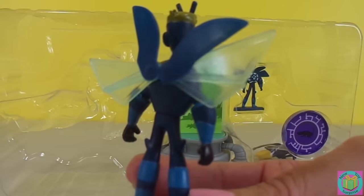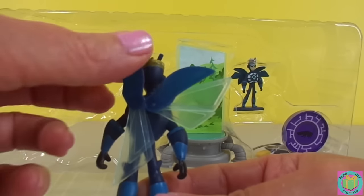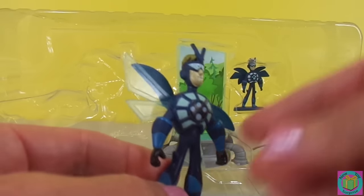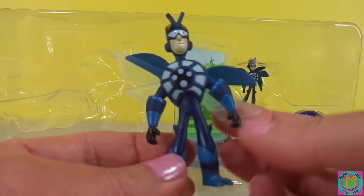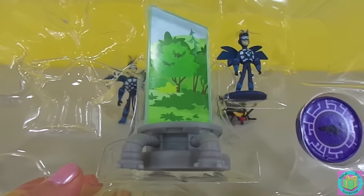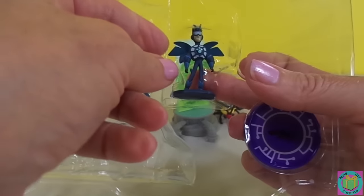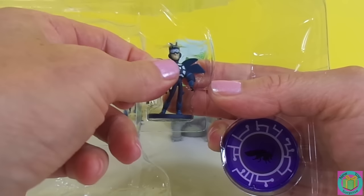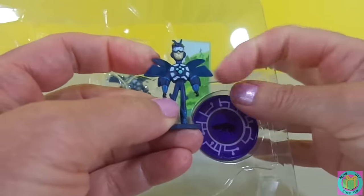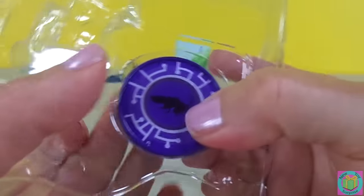That looks pretty nice. And his wings even move. His arms and his legs don't move, but he looks pretty sharp. And he has creature power. Let's get out your miniaturizer, and your Martin after he gets miniaturized, and your miniature Firefly Creature Power Suit. You look so cute. And here's our Firefly disc for our big creature power suit.